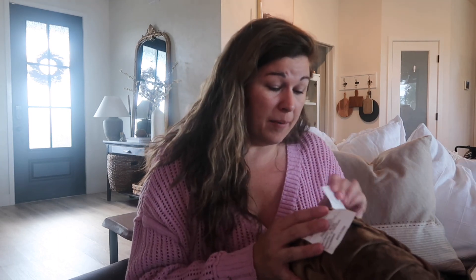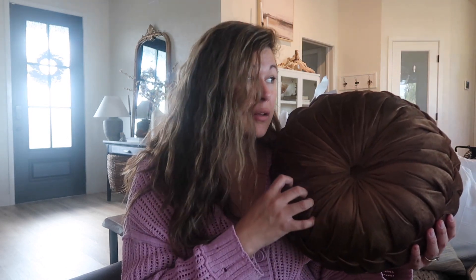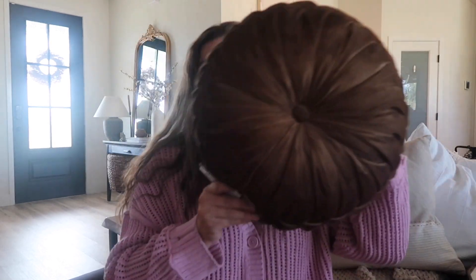Another thing I got at Hobby Lobby was this gorgeous brown velvet pillow. It's round, which I thought would be really cute on the couch - something different. It's comfy and cozy. This one was $39.99 half off so it was $20. I thought it was a little steep but I can't find this chocolate brown in a blanket or pillow form easily. I got one of them because I don't want to do too matchy-matchy on the couch - I want them to look different but go together, like sisters not twins.